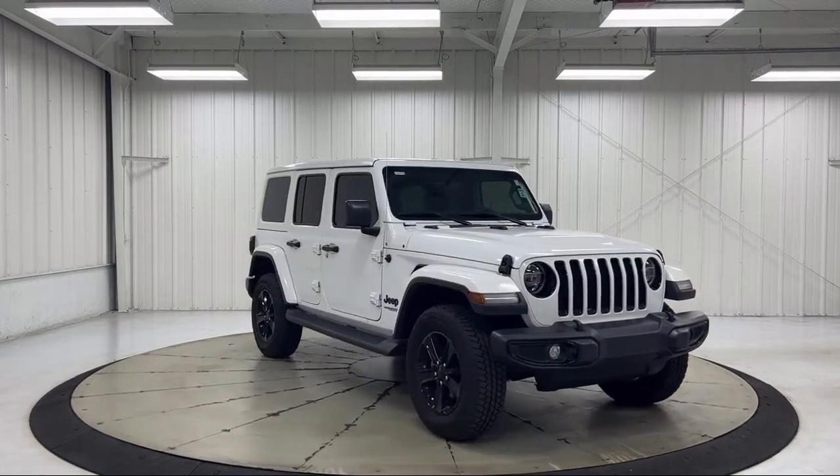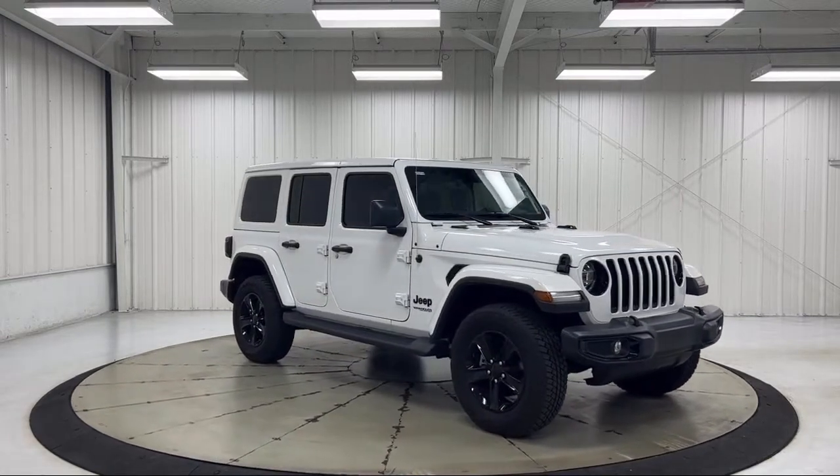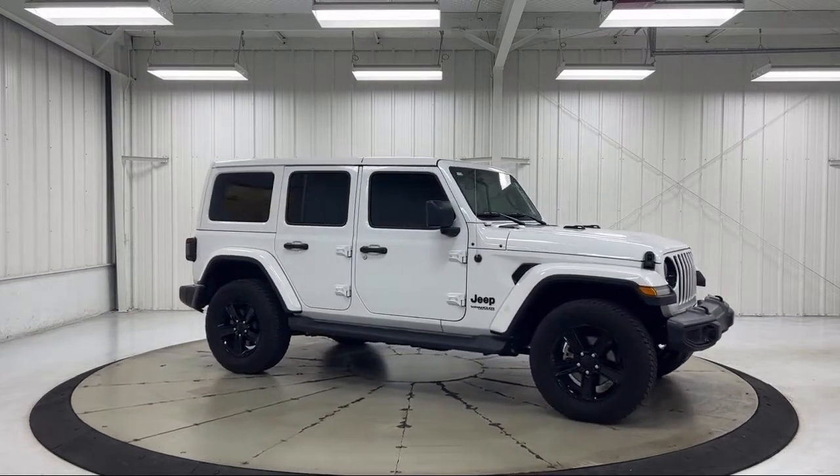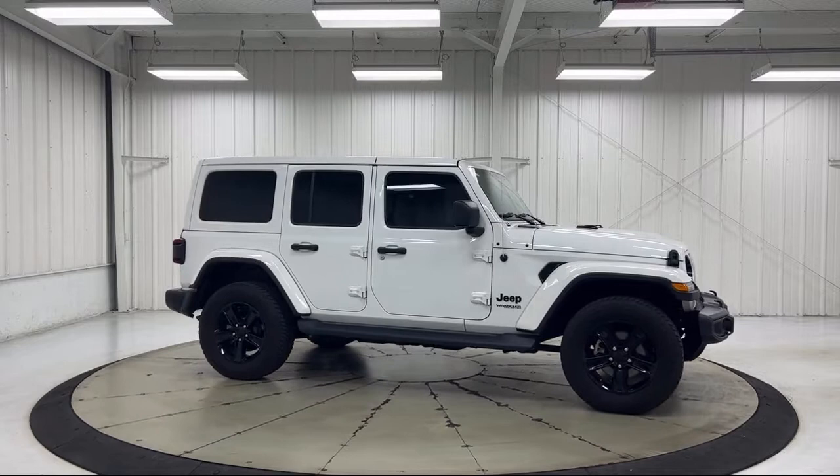It also features a leather-wrapped shift knob, heated door mirrors, altitude package, Apple CarPlay and Android Auto, and has less than 15,000 miles on the odometer.